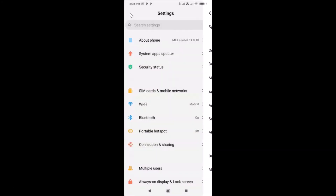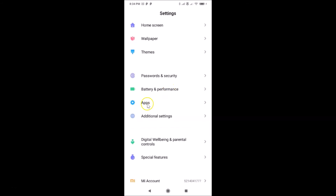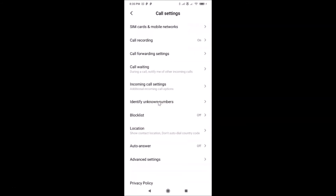To turn off flashlight notification for incoming calls, open your Settings app, scroll down and tap on 'Apps', then tap on 'System App Settings', and then tap on 'Call Settings'. The Call Settings screen is now open.